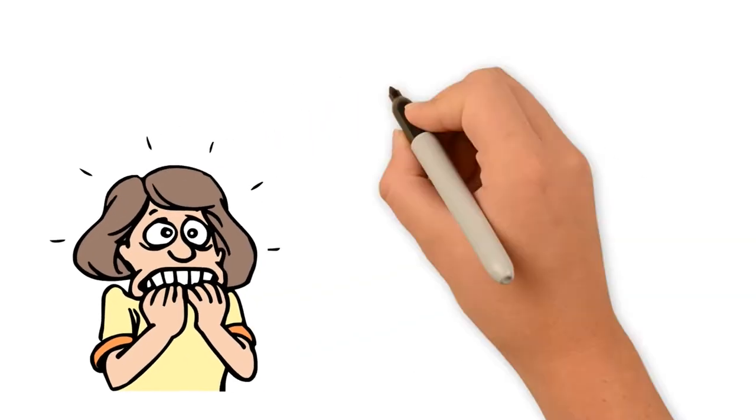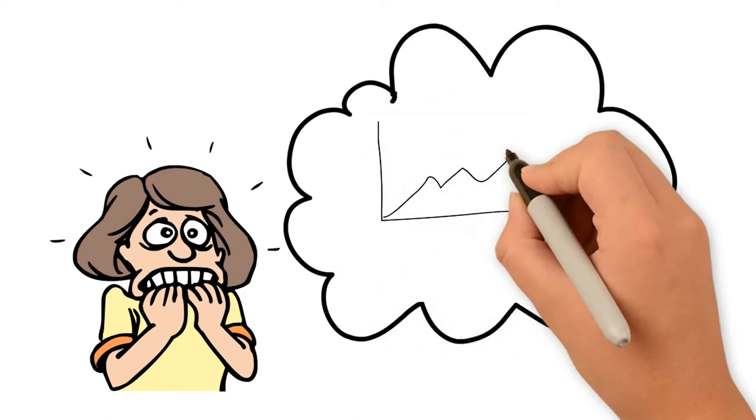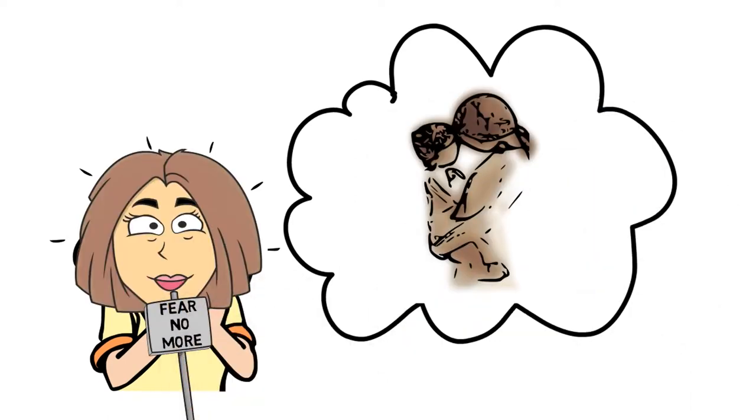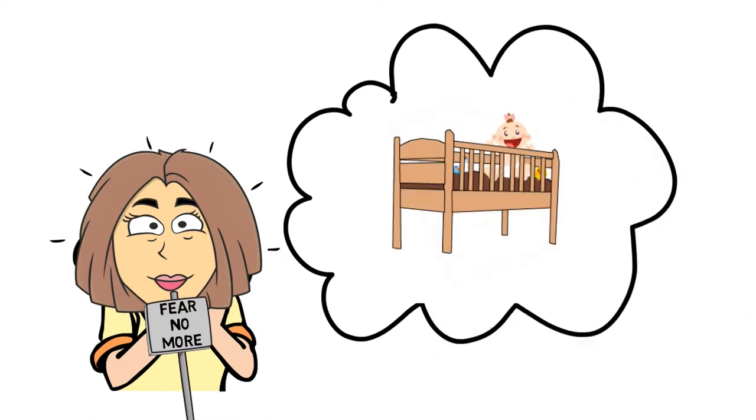Are you nervous about putting baby to sleep in a crib or his or her own room? Worried it might ruin baby's fantastic sleep pattern or worse your positive bond? Fear no more — this video is filled with tips on how to make the move as peaceful as possible.